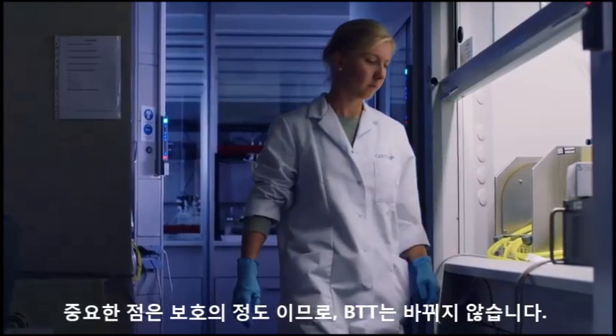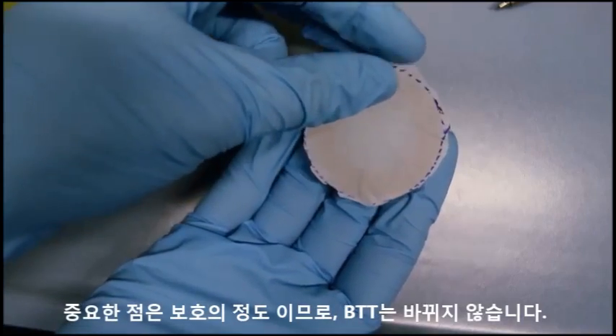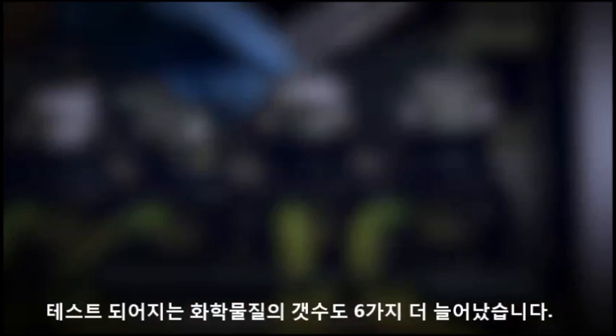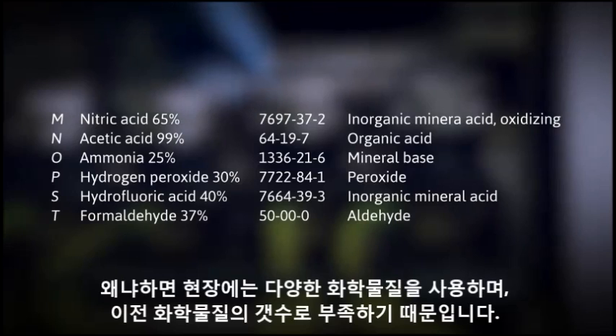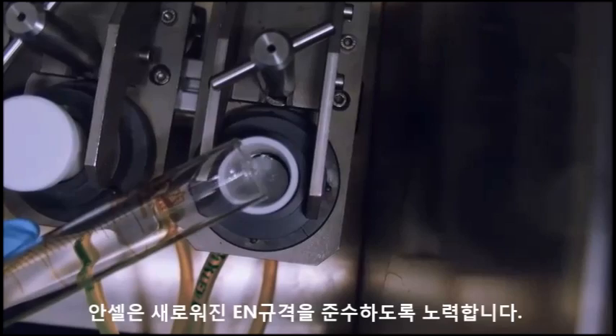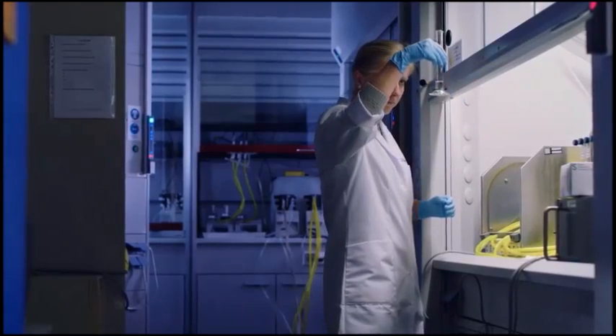Very important to know is that the levels of protection — the breakthrough times — have not changed. The list of chemicals on which the gloves are tested has been expanded with six chemicals, because the industry uses a lot of chemicals and some of them were not covered by the old standard. Ansel works hard to even exceed this new standard. Consistency, meeting the minimum threshold and exceeding it by a good safety margin is a very important point.